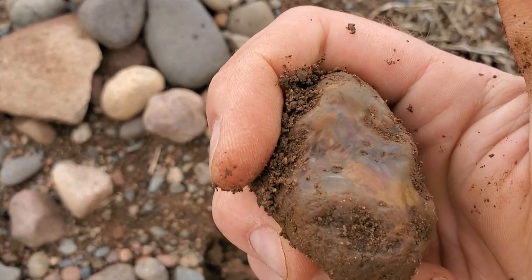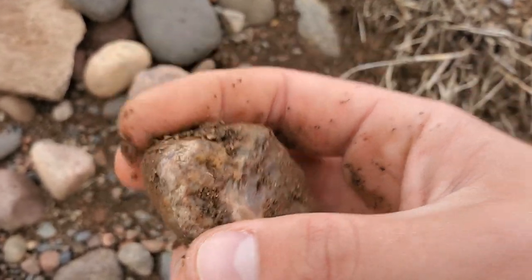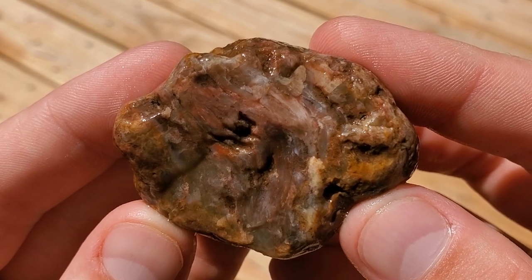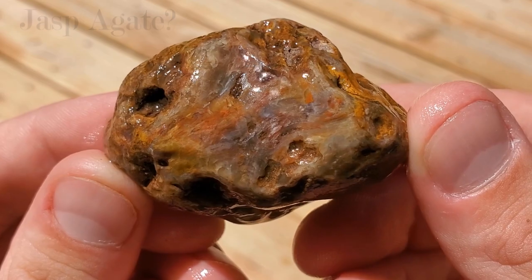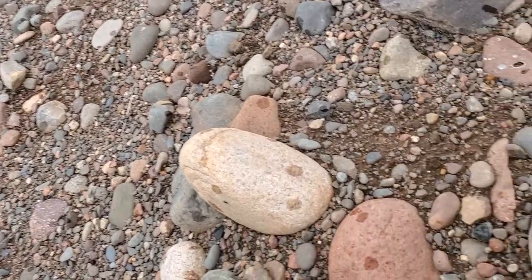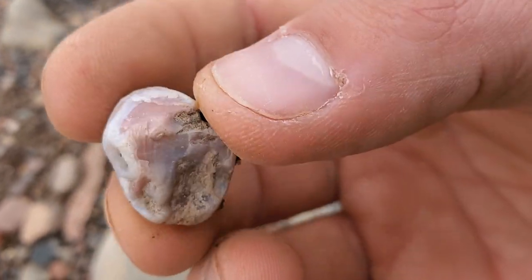Oh my — that's for sure an Agate. The bands on this thing, oh it's gonna look so cool, it's wild. Absolutely wild. That's sweet, I'm excited. Look at the colors in there, it's so dirty still. Just found ourselves a little one right here, it's pink and it's got some amazing bands in it. Look at that, that's really pretty.